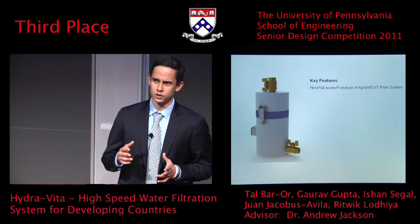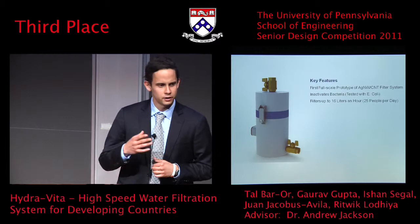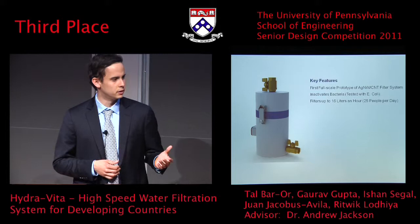This was just one month before we began our project. The system is capable of inactivating bacteria at a very high flow rate of 16 liters per hour. This means that we could potentially provide water for up to 25 people per day and much more if the system were to be scaled up. It requires a minimal amount of power to use — only 160 milliwatts.